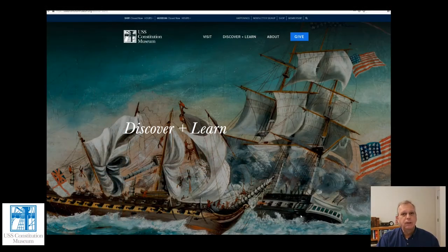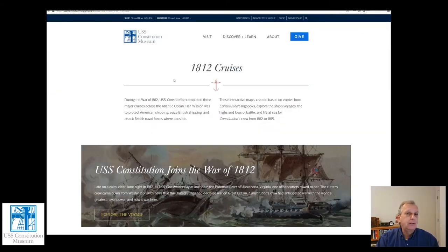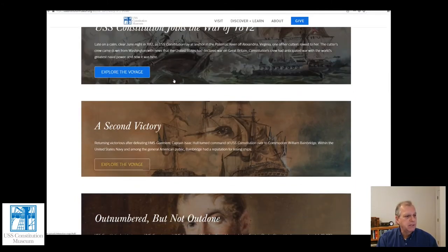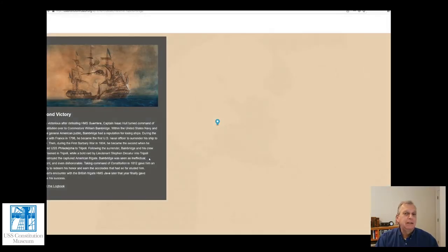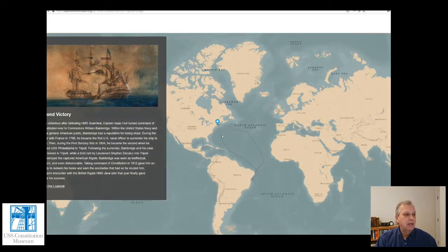Through the Discover and Learn page on the USS Constitution Museum's website, you can connect to a series of maps that guide you through each of Constitution's major War of 1812 cruises and her major victories over British ships. The second one, A Second Victory, covers the battle with HMS Java and provides a step-by-step description of the entire cruise under William Bainbridge, showing maps that guide you along the exact location of the places that all of it took place.